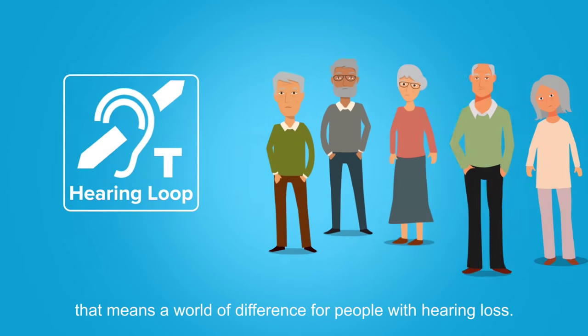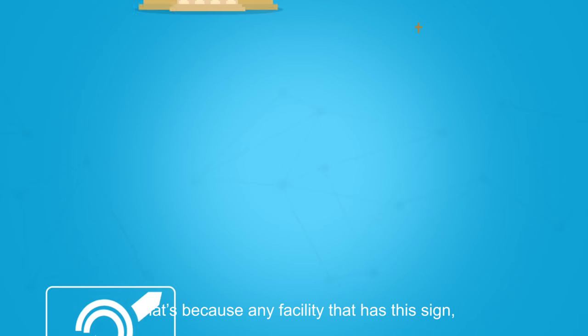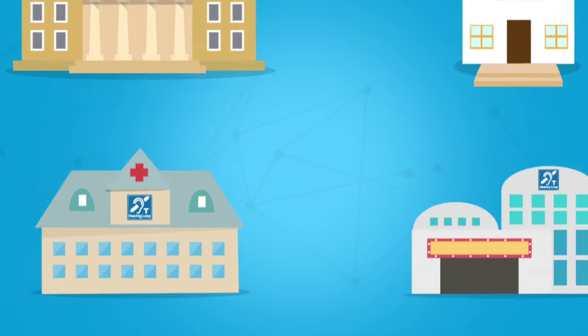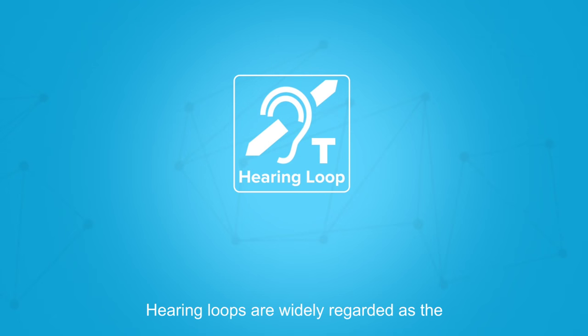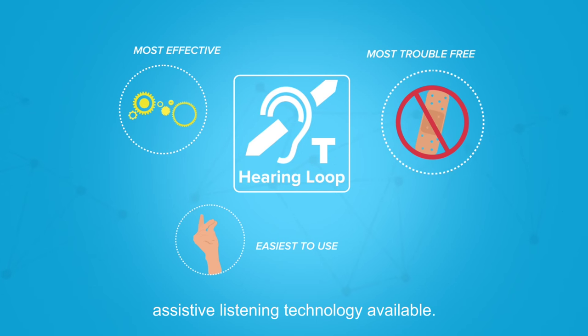This is the sign that means a world of difference for people with hearing loss. That's because any facility that has this sign also has a hearing loop. Hearing loops are widely regarded as the most effective, easiest to use, and most trouble-free assistive listening technology available.